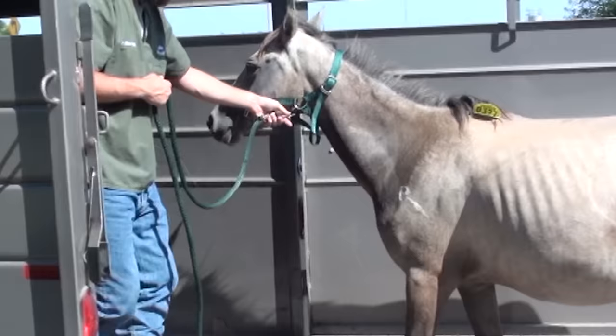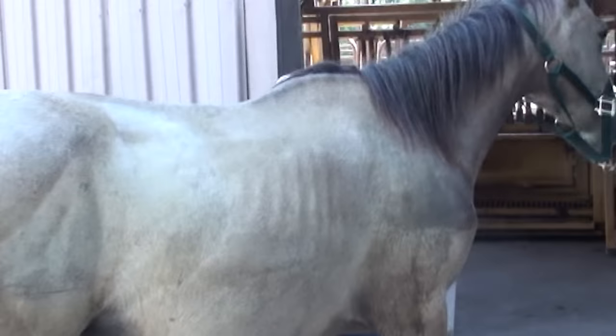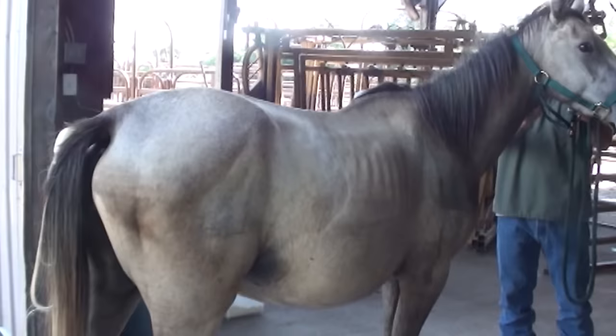As you can see she looks super pregnant and pretty dang thin too. So we're going to put her in the stocks and do several things. We definitely need to deworm her — she's probably going to have lots of parasites. We'll draw a Coggins to make her legal, which she probably has but we don't have proof of. And then we're going to palpate her to see if we can guesstimate exactly how far along she is so we can try to determine when she foals.